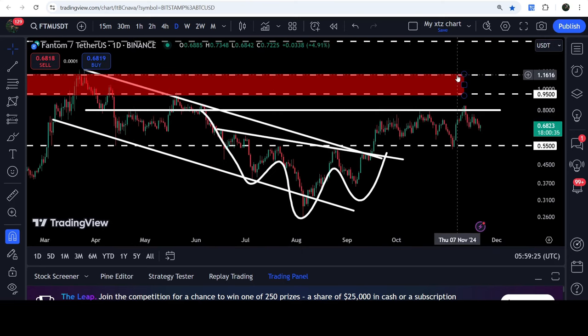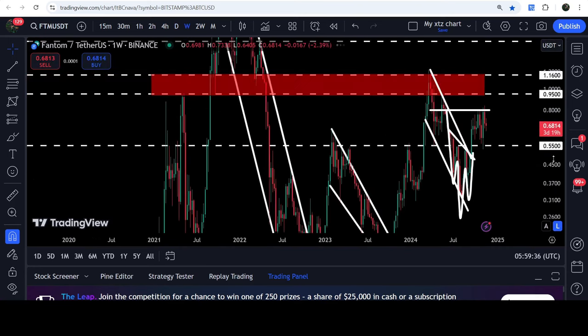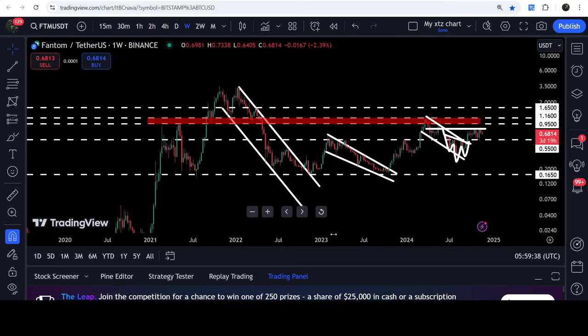From 95 cents to one dollar and 16 cents there is quite a long-term resistance zone. Approximately at the top of the channel we also have a target for the breakout from this channel at one dollar and 16 cents. Now if we take a look at the weekly timeframe chart, here we have already broken out this very big and long-term down channel.